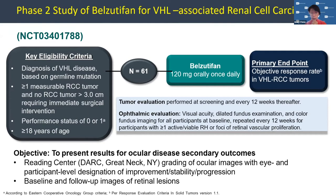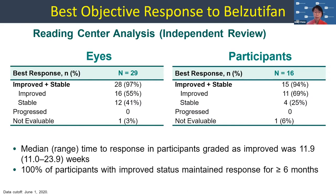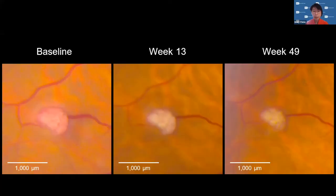If patients had active lesions, we would follow them very closely. All images were sent to a reading center where they were graded — baseline retinal images of all participants were reviewed independently. There were 29 eyes eligible from 16 participants who actually had VHL ocular involvement. The median time to improvement was 11.9 weeks — and I've seen patients now off protocol who actually improve as early as one week. Remarkably, 100% of all participants in the study improved with their ocular lesions.